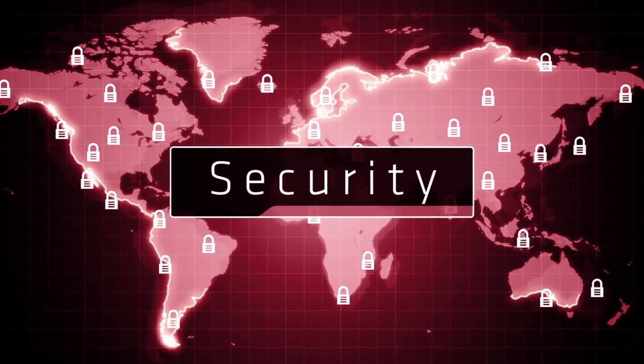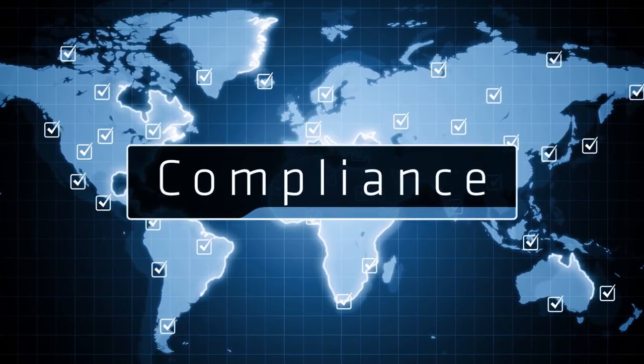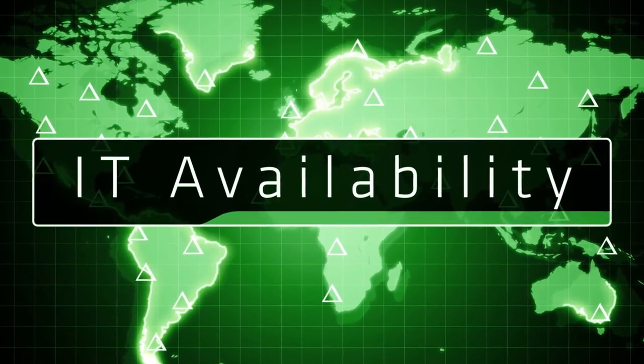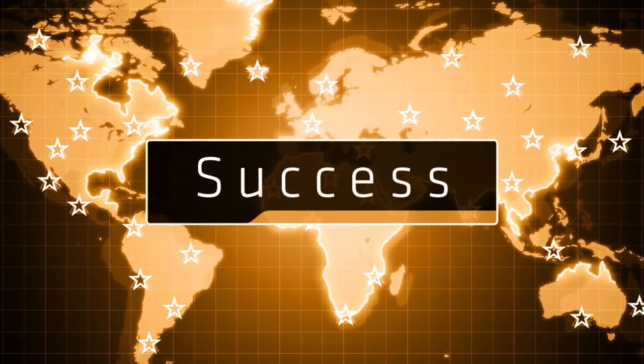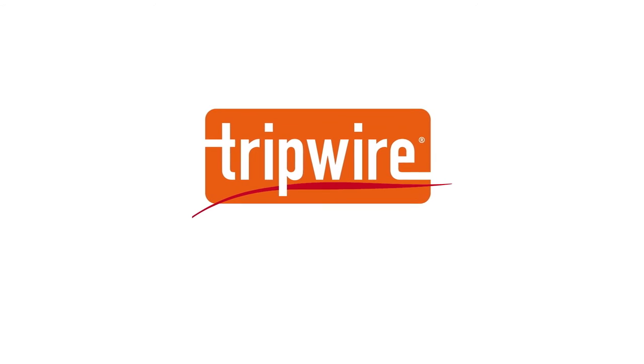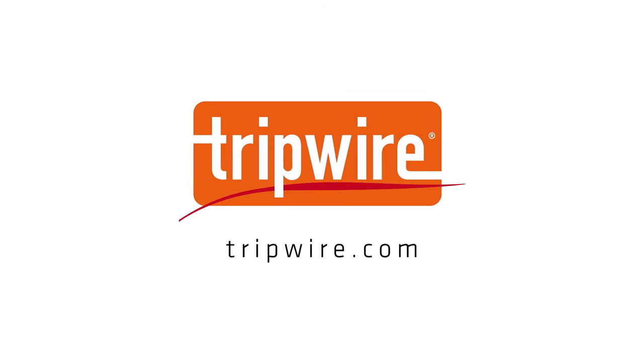And only those companies that maximize security, compliance, and IT availability in complex, changing IT infrastructures thrive in today's highly competitive environment. Put Tripwire's industry-proven solutions to work for you. Contact us to learn more.